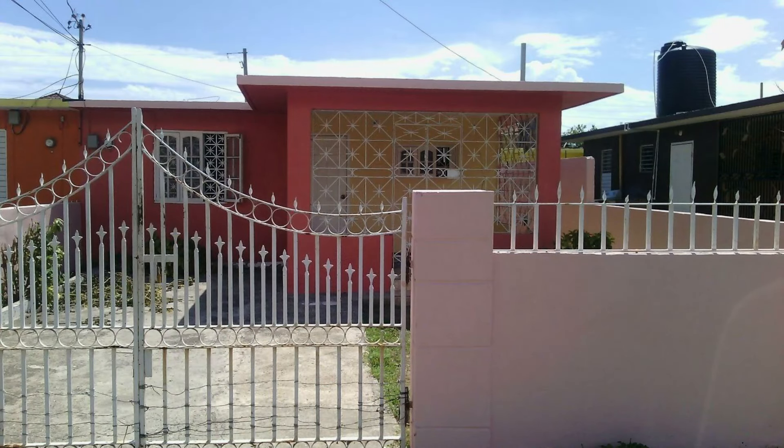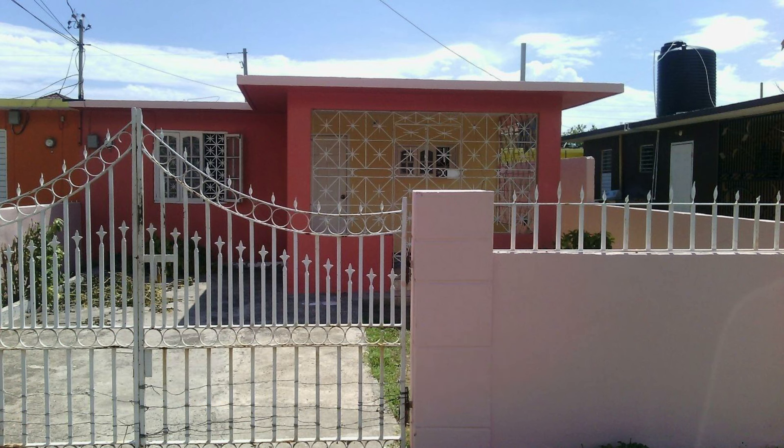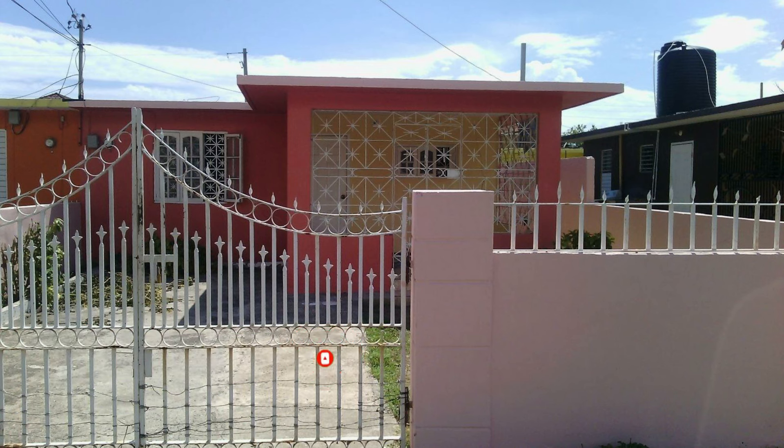That's the property, guys. This house is going for 19 million Jamaican dollars. If you're interested in purchasing, there's contact information down in the description for the sales agent. Comment down below and let me know what you think of this property. If you like this video, drop a like, and if you're new to the channel, make sure you hit that subscribe button. Until next time, guys — see you.